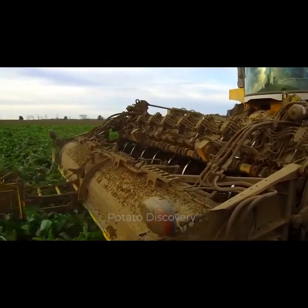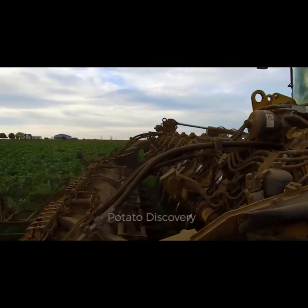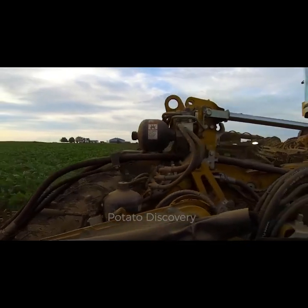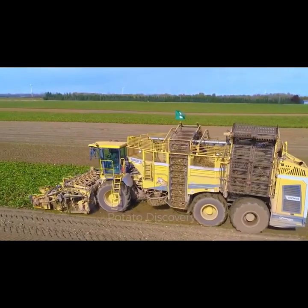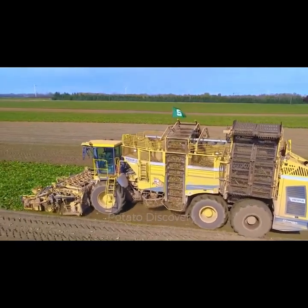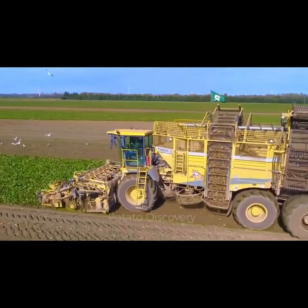Segment 3: Harvesting Technologies. It's harvest time. Join us as we uncover the state-of-the-art technologies employed in harvesting 60.6 tons of sugar beets efficiently. From advanced machinery to automated systems, American farmers have embraced cutting-edge tools to streamline the harvest and ensure minimal waste.